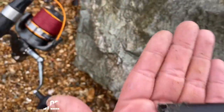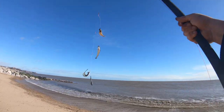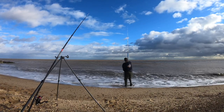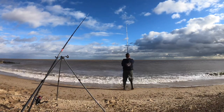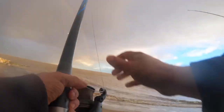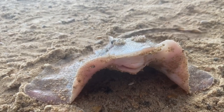Good morning everyone, welcome back to North Sea Anglin on what is a really wet and windy day. I'm hammering it down and I couldn't care less. I've got my 10 flatfish and my rain.